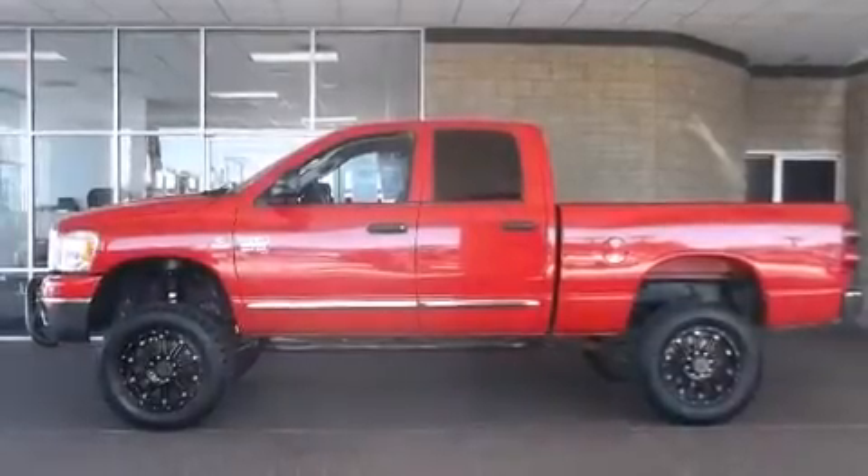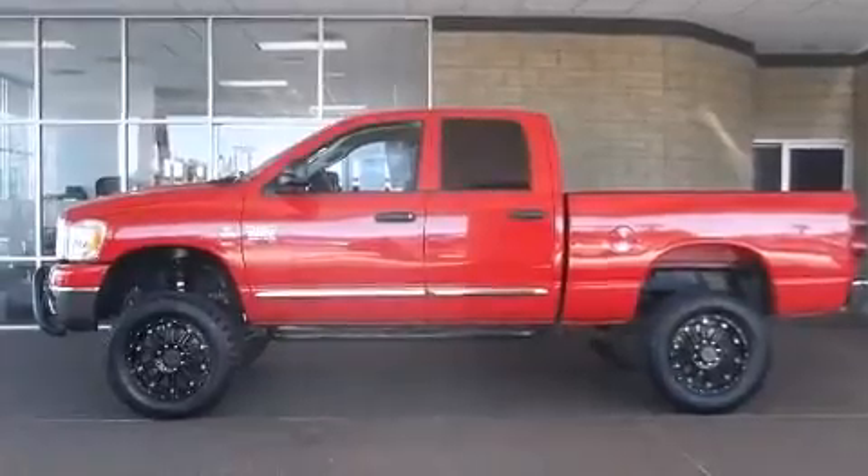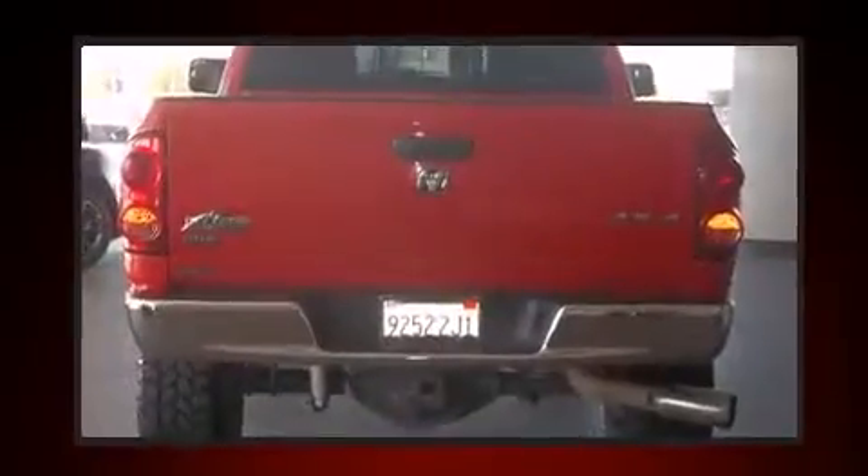Come test drive this 2009 Dodge Ram 2500. It features an automatic transmission, four-wheel drive, and a refined six-cylinder engine.